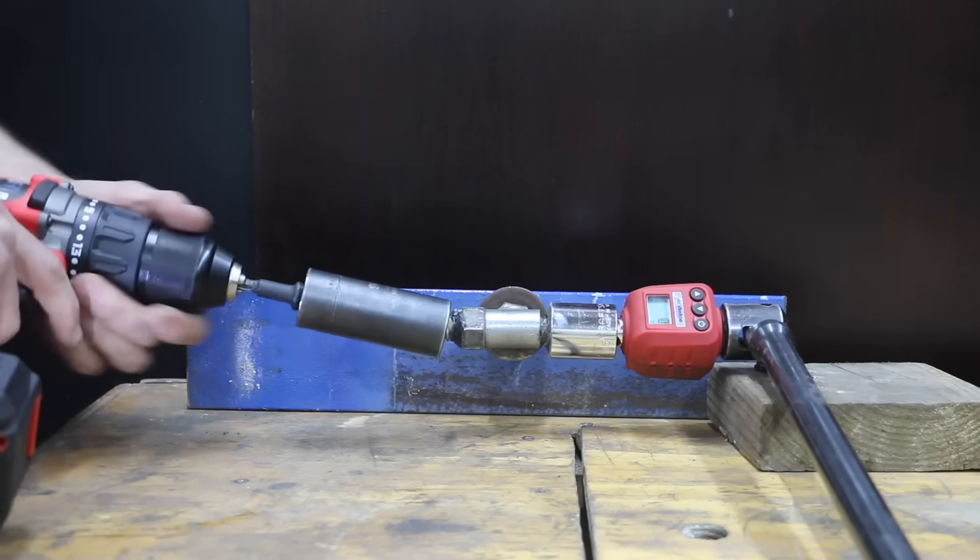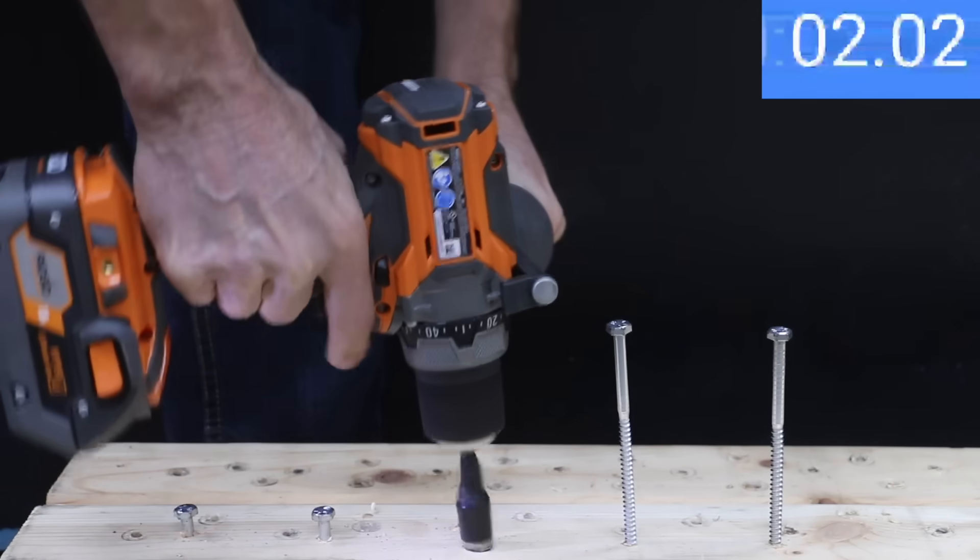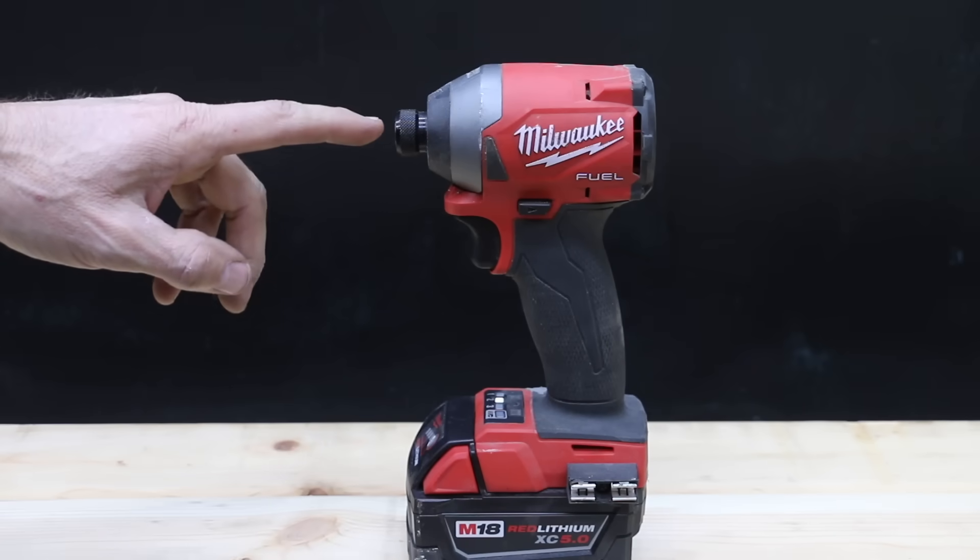We'll test the maximum torque of each brand. We'll also test the speed of the drills under load. We'll see if any of these drills can beat this Milwaukee impact driver.